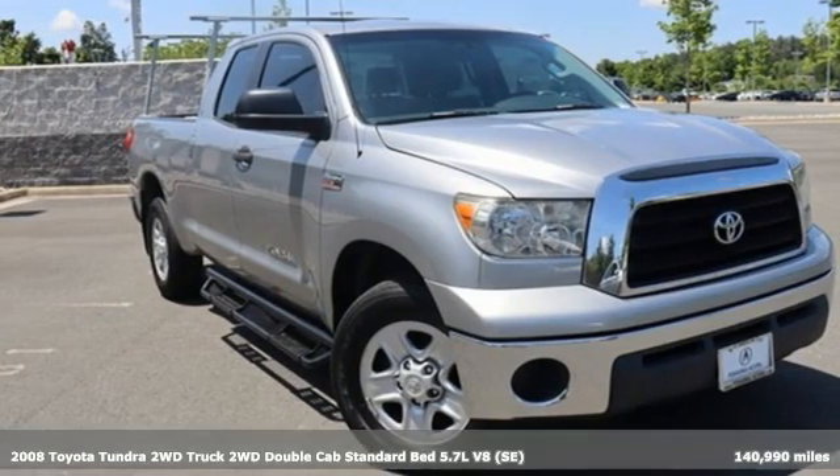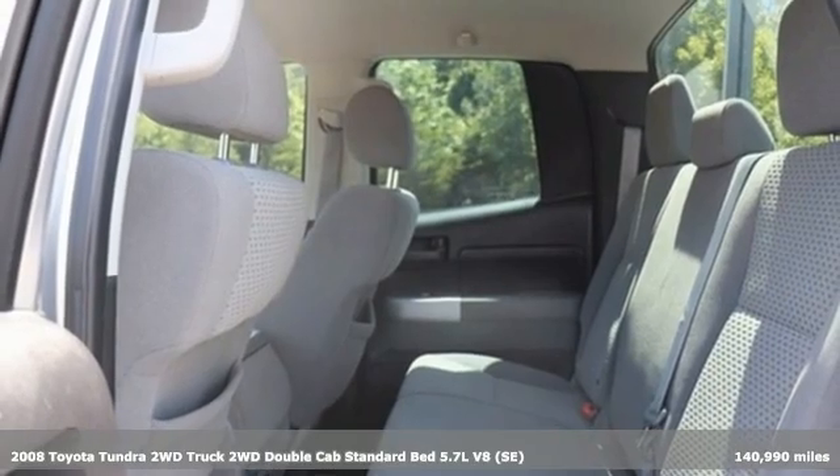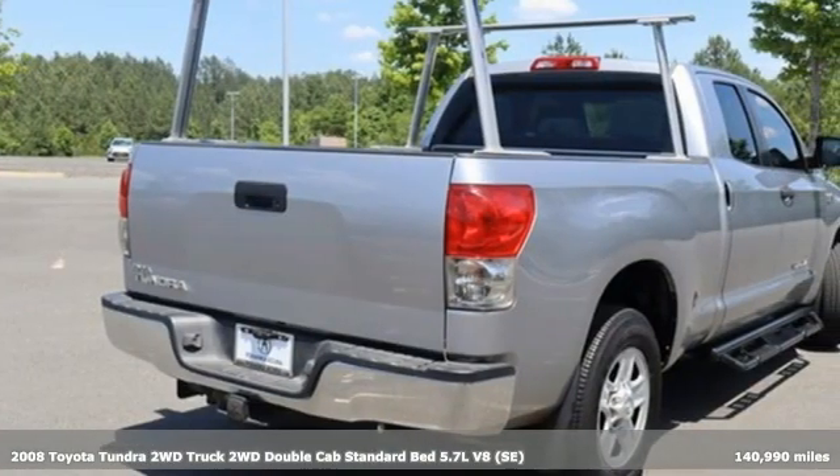It's a 2008 Toyota Tundra two-wheel drive. From the toughest job site to the most rugged campsite, this truck was built to handle it all.